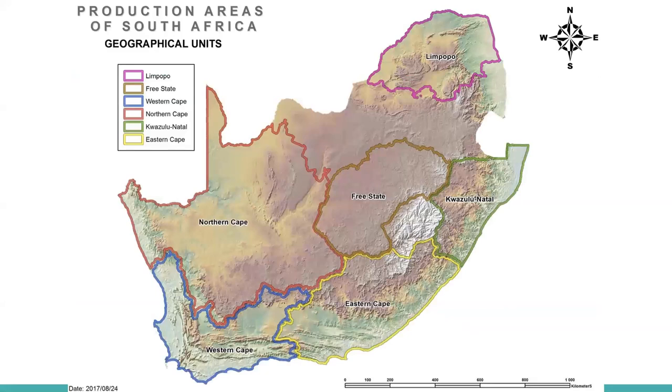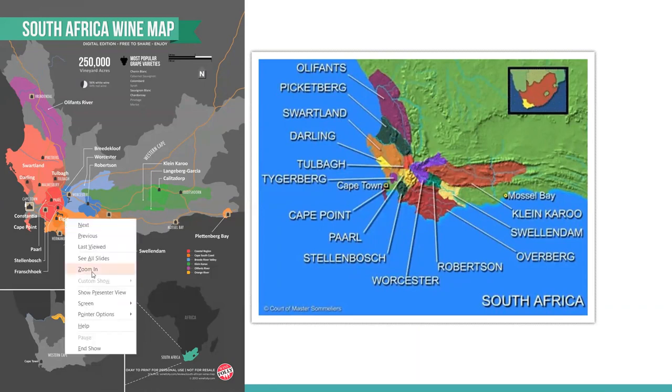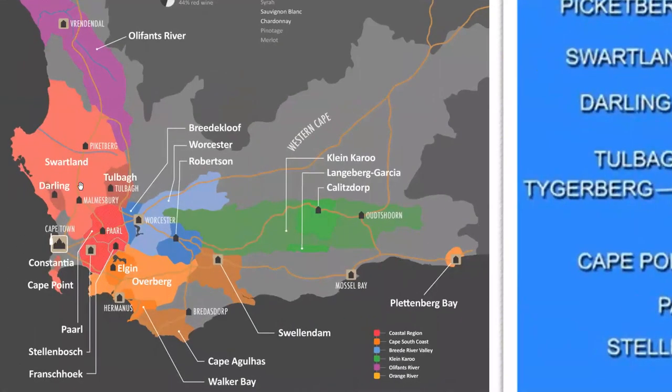Let's start with some map work of the geographical units within South Africa. You can see here Limpopo in the north, Free State, KwaZulu-Natal, Eastern Cape, Northern Cape, and really the region we're going to focus on most in this presentation will be the Western Cape. There's a couple of other maps — the old Quartermaster Sommelier's map is not super detailed, but I love what Wine Folly does with their map work.